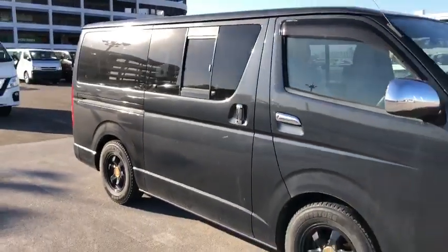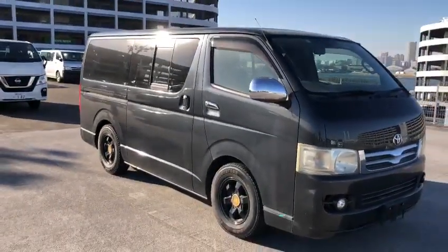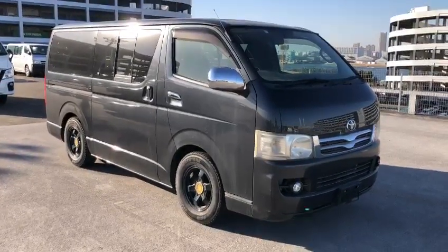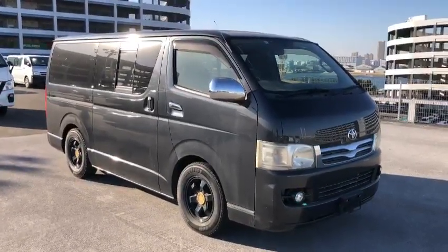As I said, it's a 4-wheel drive, and it's ready to go. Thank you for watching — this is a HiAce Super GL 4WD.